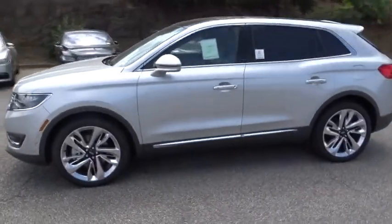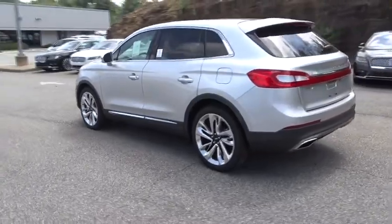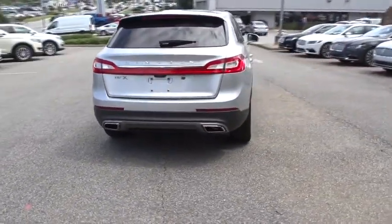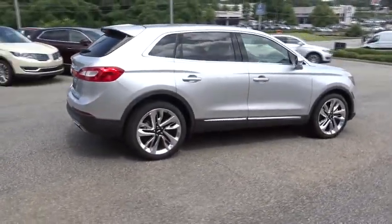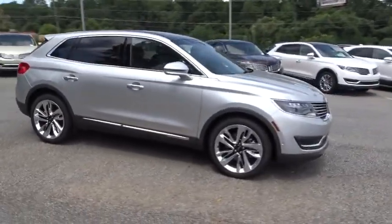The 2018 Lincoln MKX. The Lincoln MKX offers performance and a distinctly powerful ride that's ahead of the curve, boasting excellent launch and acceleration with a powerful engine that delivers plenty of horsepower. The Lincoln MKX is truly empowered for action.